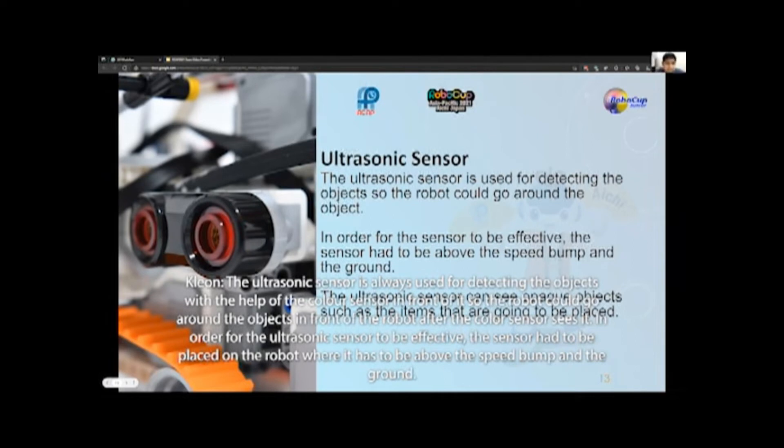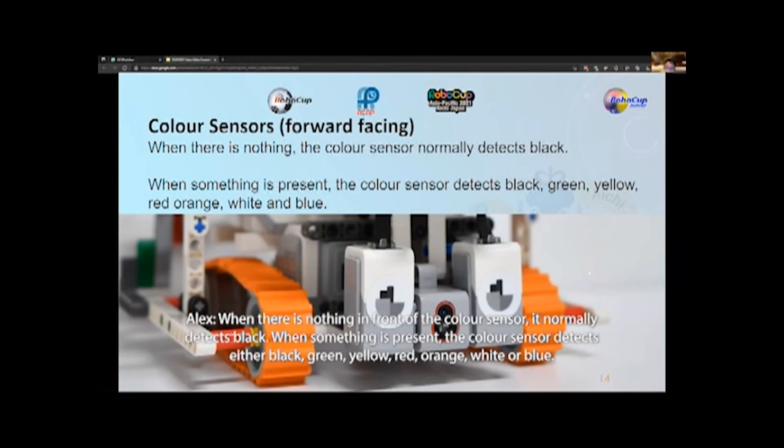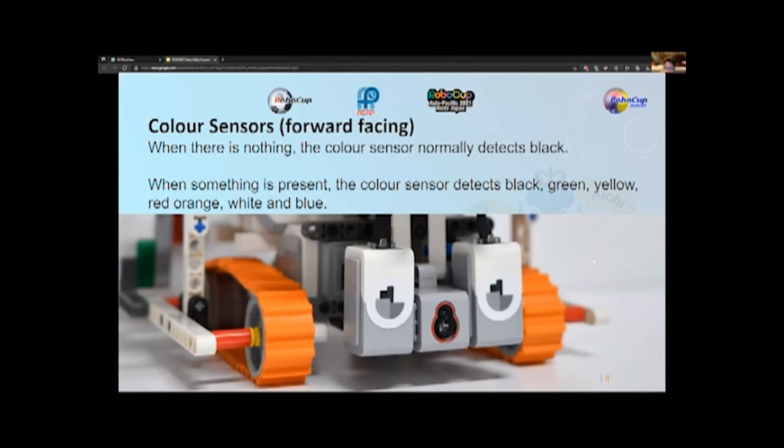The ultrasonic sensor is always used for detecting objects, with the help of the color sensor in front of it, so the robot could go around objects after the color sensor sees them. In order for the ultrasonic sensor to be effective, it had to be placed on the robot above the speed bump and the ground. The ultrasonic sensor can detect opaque objects such as the items placed during the competition. When there is nothing in front of the color sensor, it normally detects black. When something is present, the color sensor detects either black, green, yellow, red, orange, white, or blue.